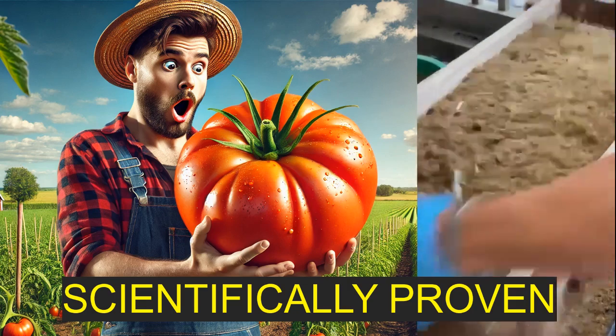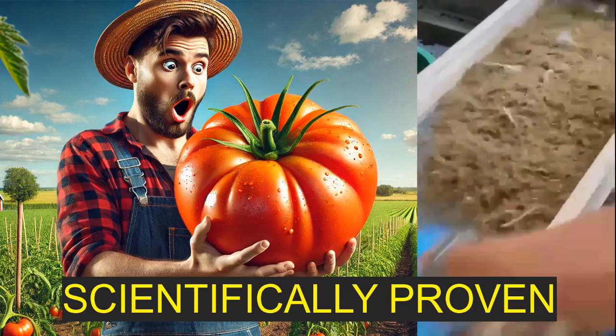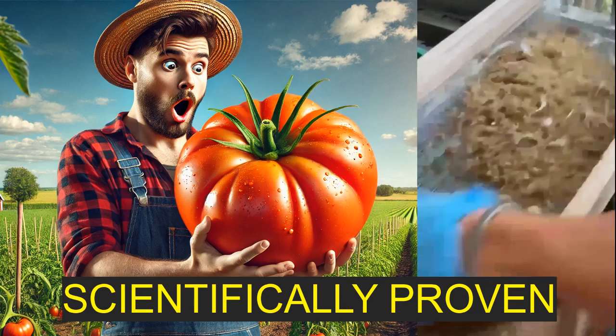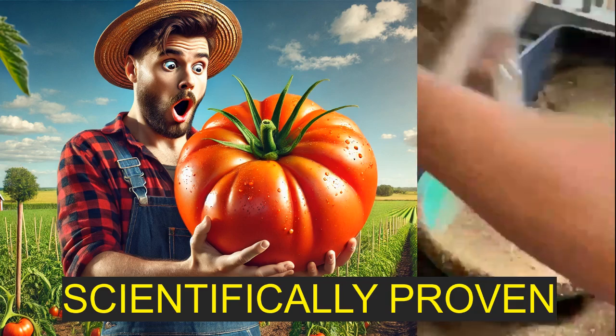We're talking about black soldier fly larvae, and more specifically their waste, which is called frass. It's got some really interesting potential as a replacement for peat in agriculture and horticulture.